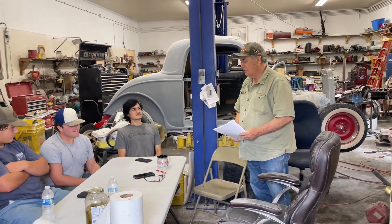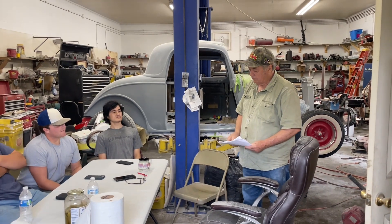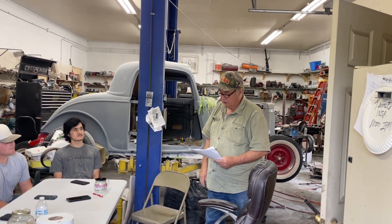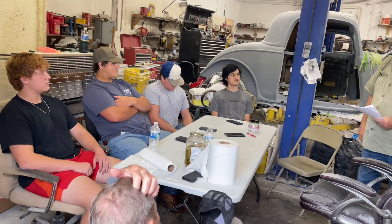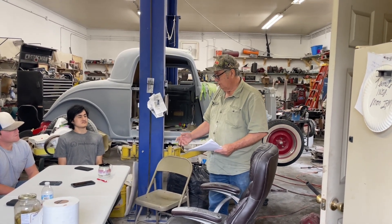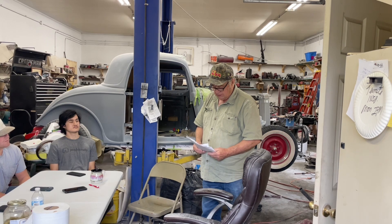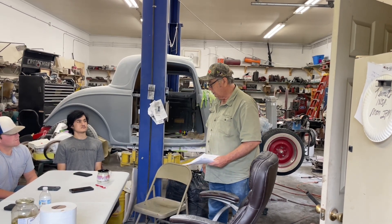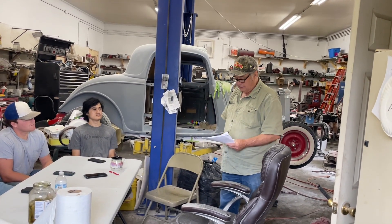This course right here is going to be a great course for you. The objectives are: get to know each other, understand the course structure, and know the expected outcomes. We're going to explore the key concepts, learn about tools and safety protocols throughout the course. Different tools require different safety gear: eyewear, hand gloves, welding helmets. You've got to have something to protect your eyes and ears.